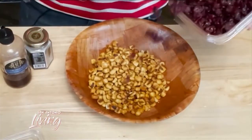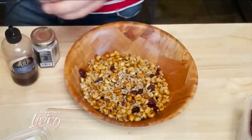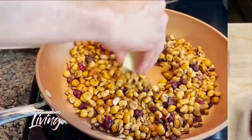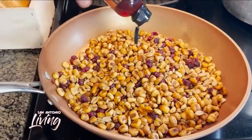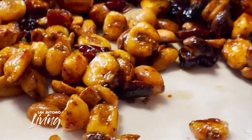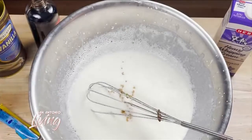Recipe number three: take some corn nuts, some dried cranberries, some peanuts, and some sunflower kernels. Toss them in a skillet with a little bit of butter and whatever seasoning you want — I used Cajun. Add some sugar and a little bit of honey, and you're going to get the best chewy, crunchy, salty, savory, sweet, and spicy party mix you're ever going to have. It's delicious and easy to make.